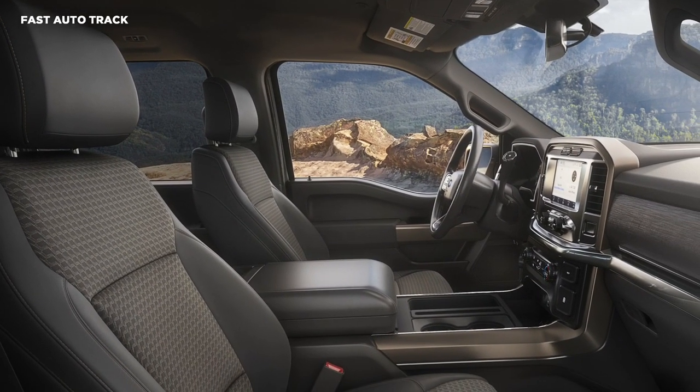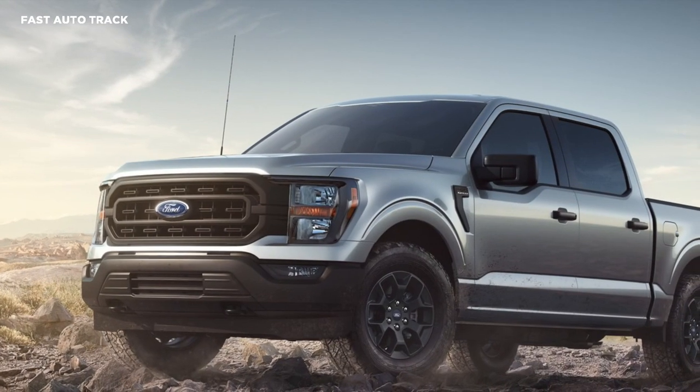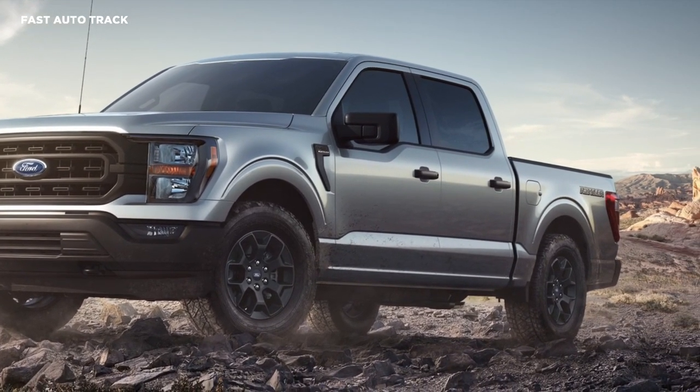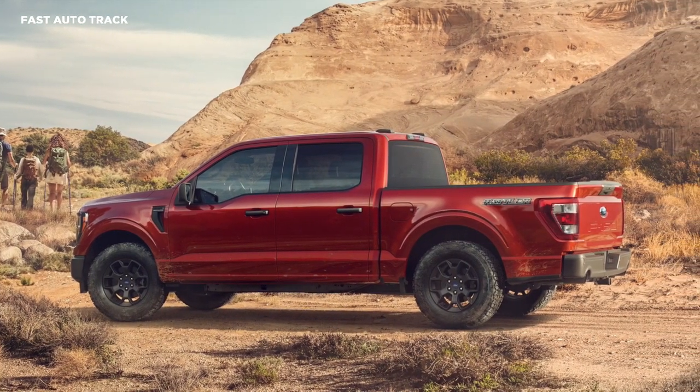Compared to the F-150 XL, the Raveler comes equipped as standard with all-terrain tires to enhance its go-anywhere capabilities. The model is based on the F-150 XL and features a lightly revised exterior with rattlesnake-inspired graphics, as well as fender vents with F-150 Raveler badging.